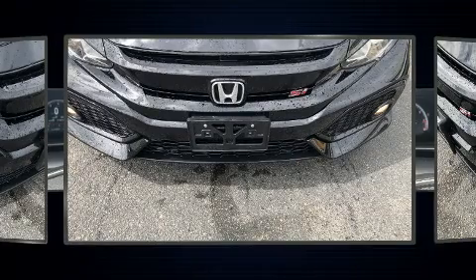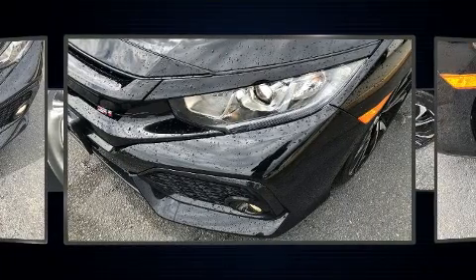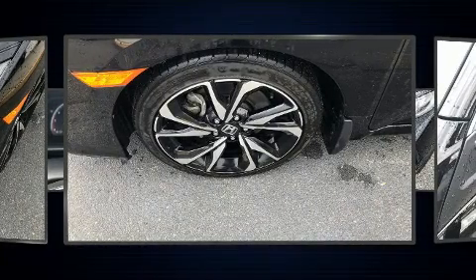Performance and efficiency are both prioritized thanks to the efficient four-cylinder engine, providing a smooth and predictable driving experience. A turbocharger is also included as an economical means of increasing performance.